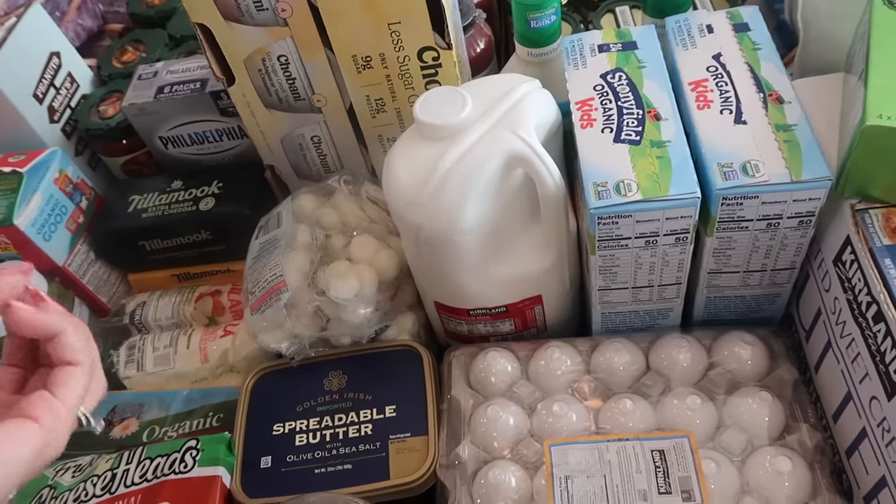Then we got some ciabatta rolls — I usually freeze half of them and eat half fresh. I'll definitely be freezing some of the sourdough bread. My daughter loves everything bagels — she's obsessed — so I got four of those. I've never actually tried the Kirkland everything bagels, so that'll be new for us. Then we have English muffins down here — two packs, which actually comes with like four, and those freeze well too. I freeze everything — we have a big chest freezer downstairs. The freezer is my friend.